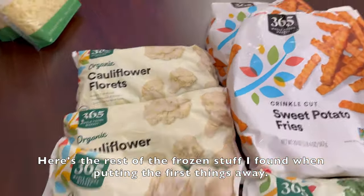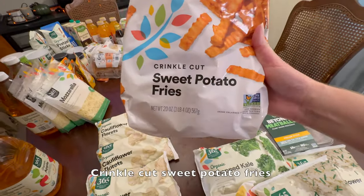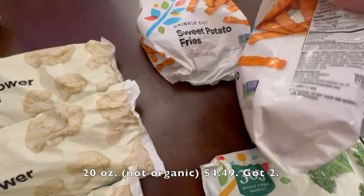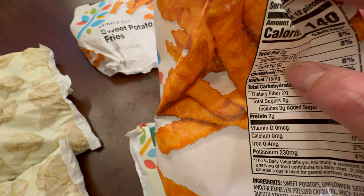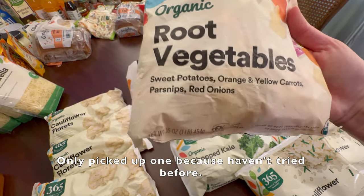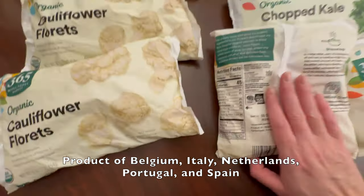Here's the rest of the frozen stuff I found when putting the first things away. Already covered the cauliflower, kale, and riced cauliflower. Crinkle cut sweet potato fries, 20 ounces, not organic, $4.49, got two. These do have added salt. Organic root vegetables — only picked up one because we haven't tried these before. One pound for $3.29. Product of Belgium, Italy, Netherlands, Portugal, and Spain.